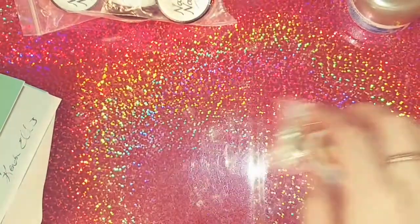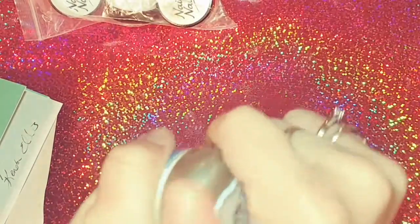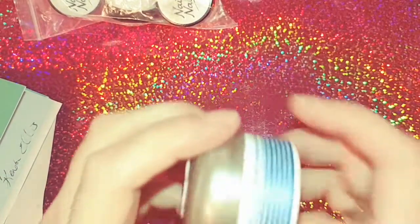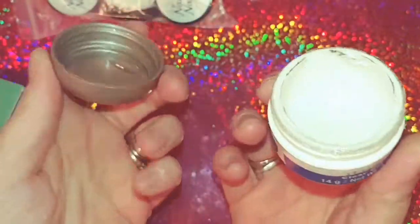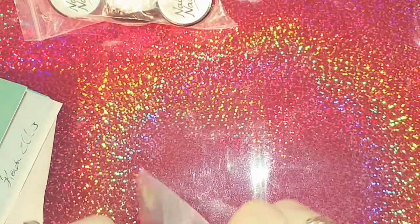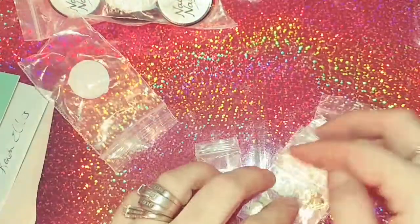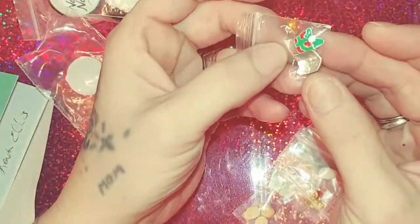I believe this one is the used one since it's not in the bag. I got it — I thought it got sealed somehow. This one is half full like she said, which is okay, still usable. That was a thank you. And then she sent some nail art — she sent some Christmas bows.